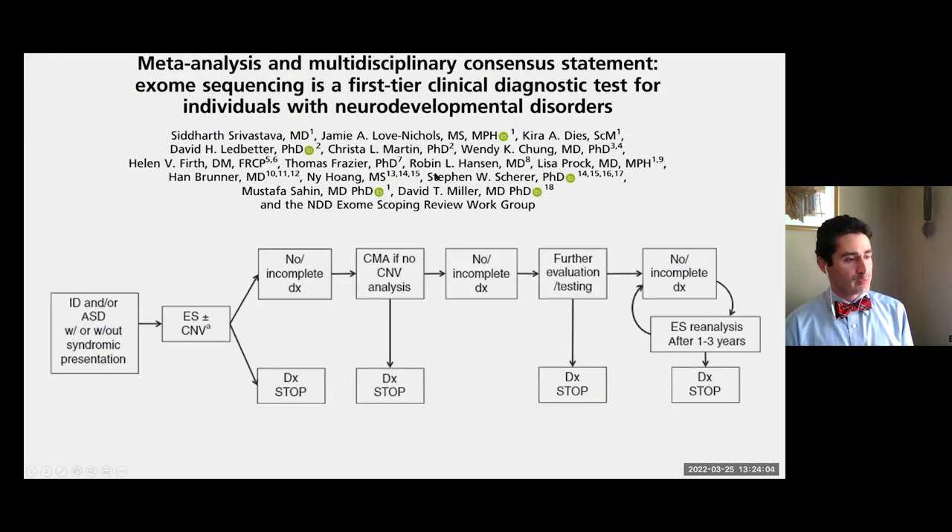A neurodevelopmental disorder review group published a paper similarly recommending that a person with a developmental disorder should have exome first as the first-line test. If the exome includes good detection of deleted or duplicated DNA, that may be sufficient; or a microarray possibly second if the exome did not include that testing. The ACMG recognized both workflows as acceptable: a microarray then a broad sequencing test, or a broad sequencing test with or without a microarray afterwards depending on the technology used.